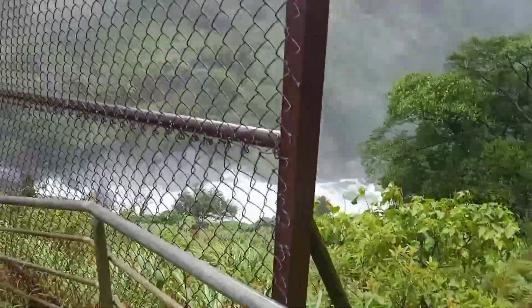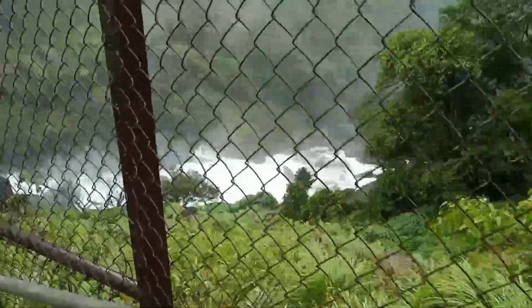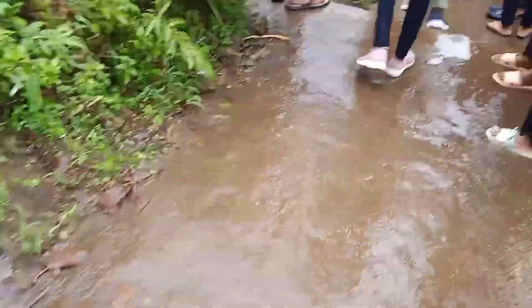I think this area is a danger zone — that's why they have installed metal fences so that people cannot go to the other side. If anyone crosses it, it would be very difficult to rescue them. That's why these fences have been provided.